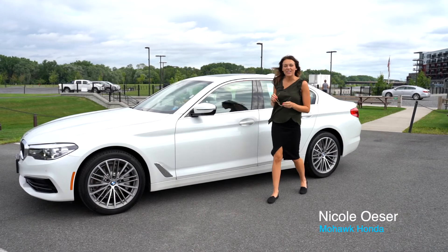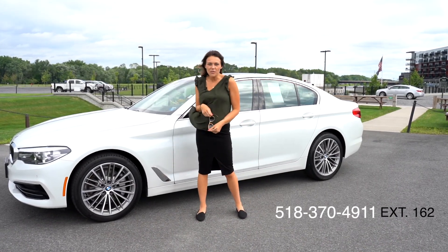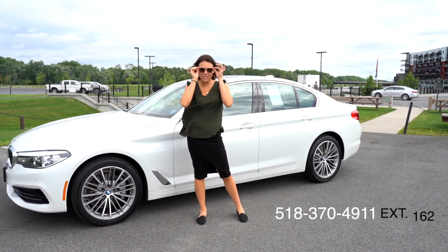If you're interested in this vehicle, give us a call at Mohawk Honda at 518-370-4911. My extension is 162.